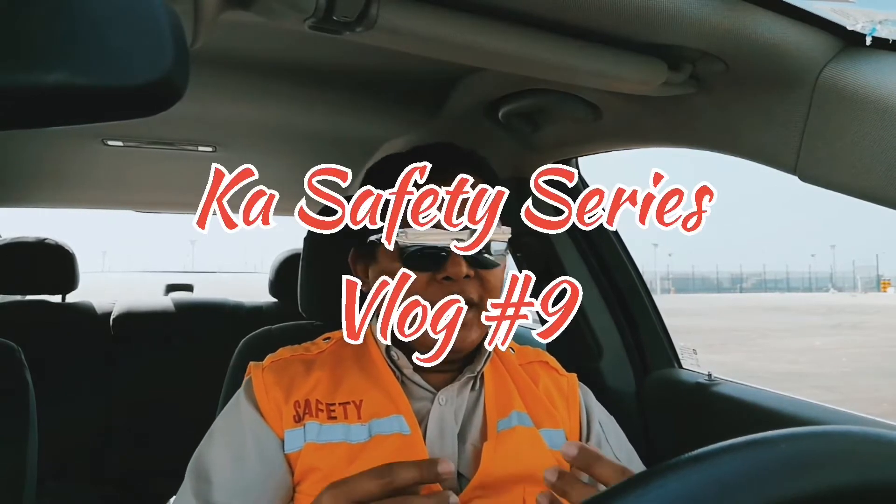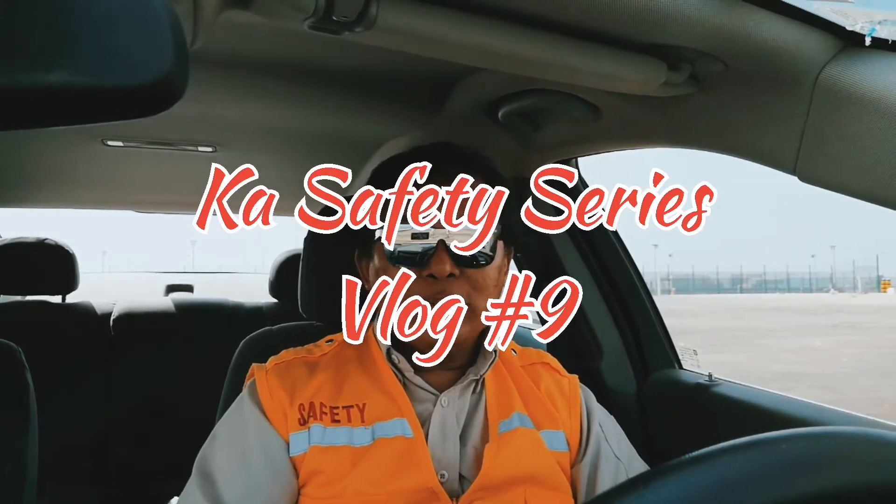Hi everyone, hello mga ka-safety, welcome back to our channel Junjun Vlogs. This is our vlog number nine for our safety series. I've just done a site inspection and I'm glad I'm happy that I'm able to talk to the workers firsthand.